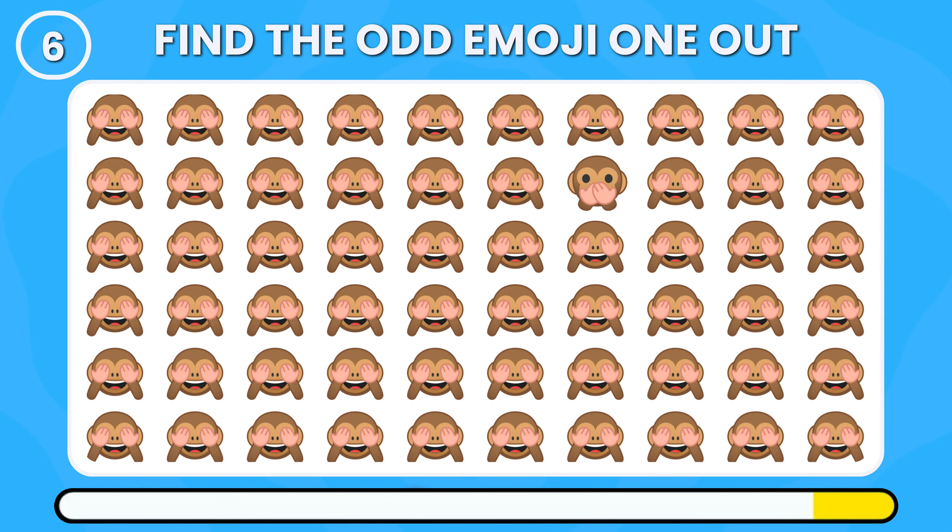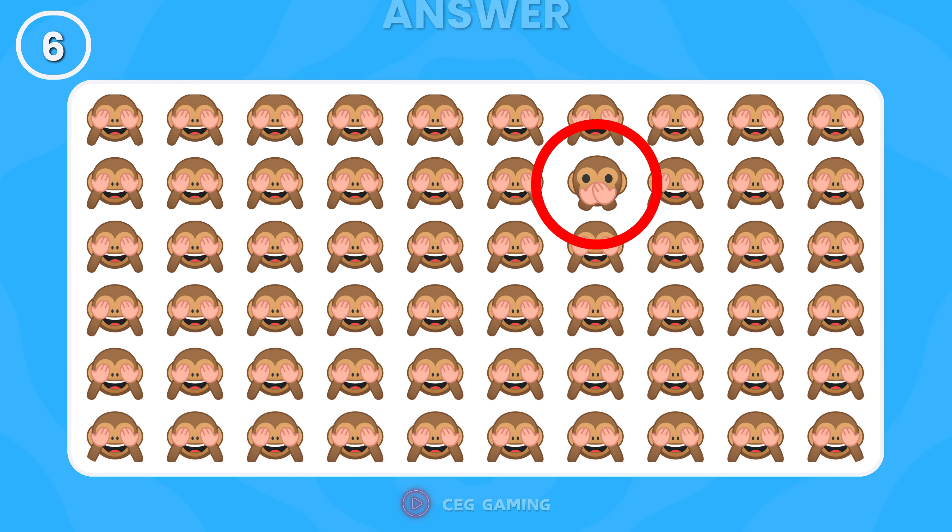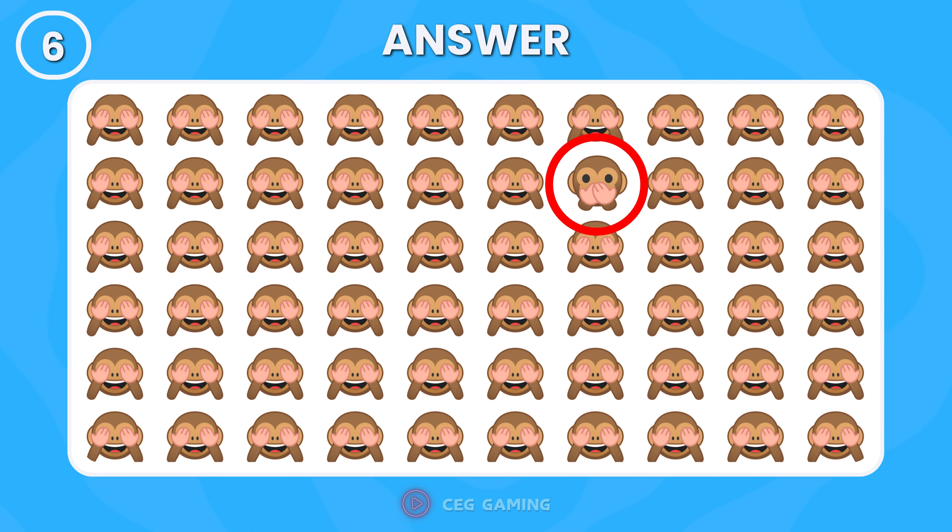Can you spot the odd monkey emoji? Spot on — this monkey is displaying its eyes, unlike the others.